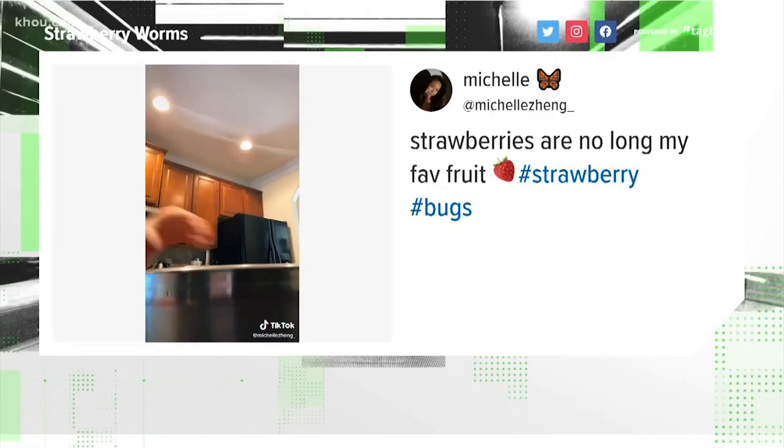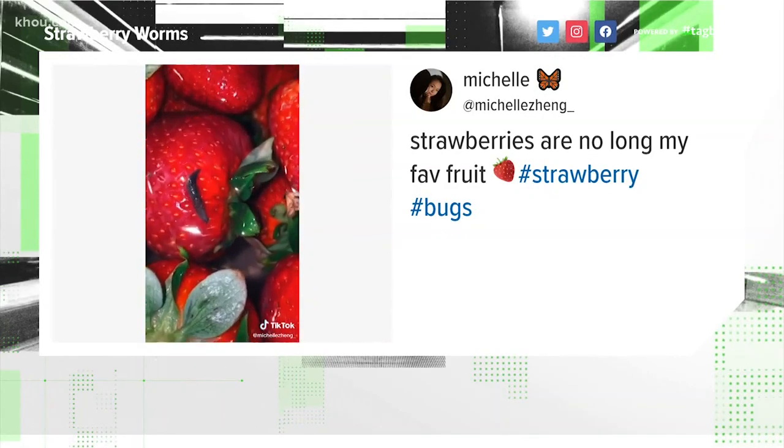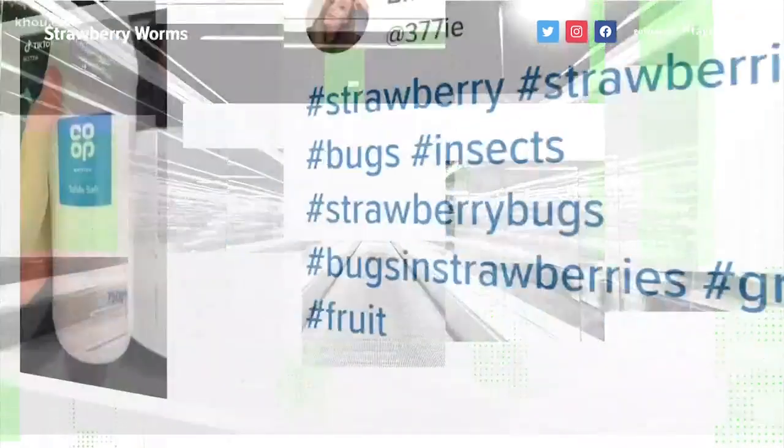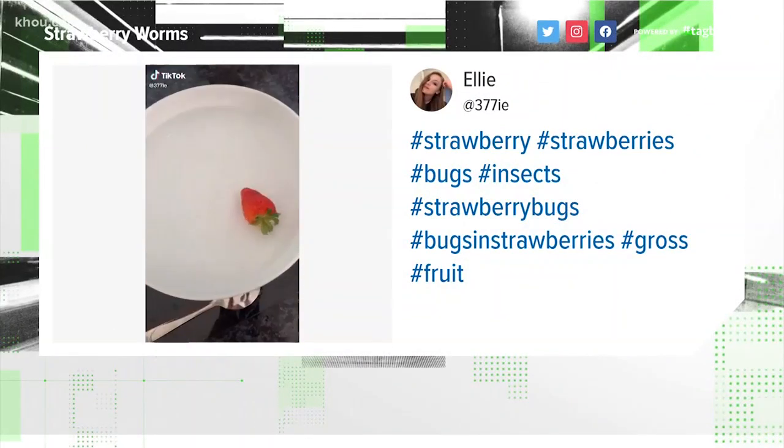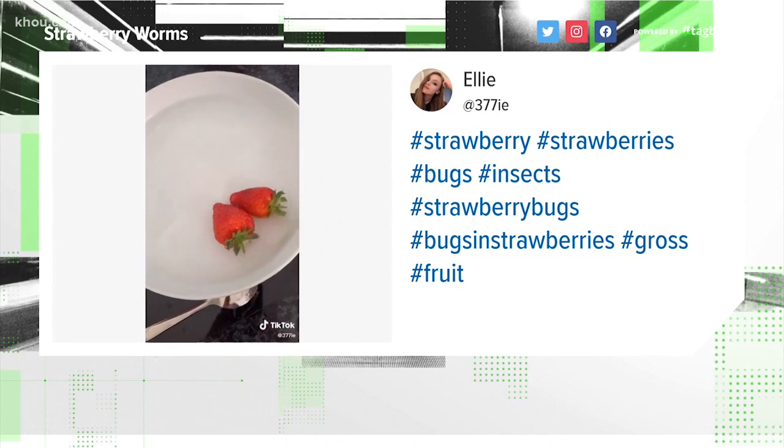A Verify team is looking into a viral video that will make you cringe: bugs crawling out of strawberries as part of a TikTok challenge. Blute is verifying whether this is true or not. It's disgusting and downright hard to swallow — these viral videos taking over TikTok, with people soaking their strawberries in salt water to see if bugs live inside them.